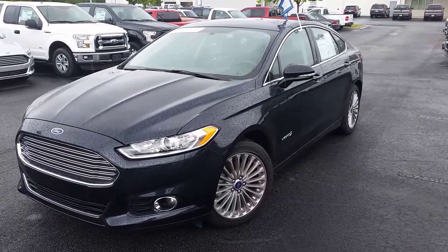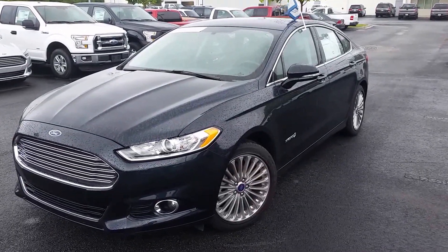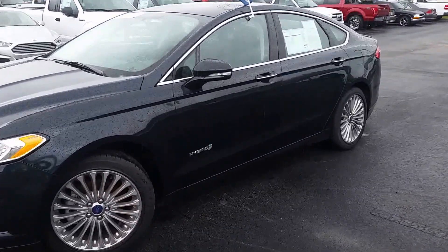Hey Chris, it's Mike Livingston here at Loganville Ford. Thank you so much for calling in today. Here's your 2014 Fusion Hybrid Titanium.